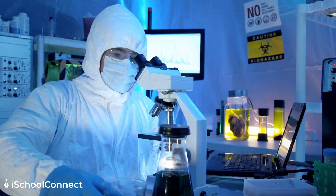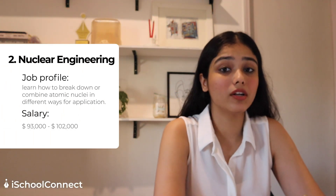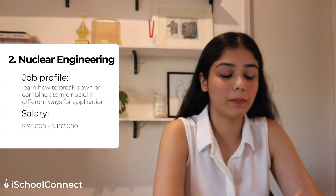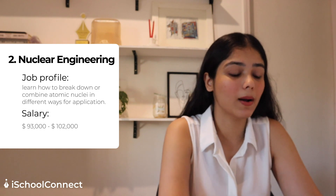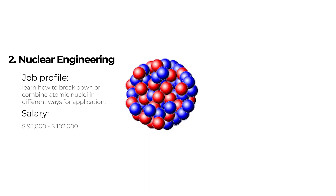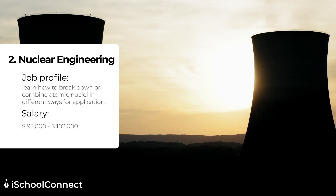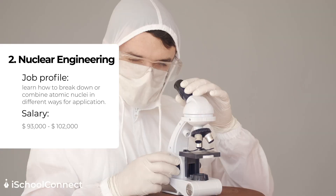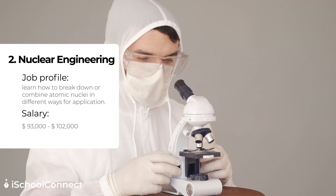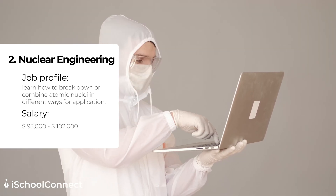The second field of study under STEM courses is nuclear engineering. A nuclear engineer would be expected to break down or combine atomic nuclei for various applications. You will also learn to design, use, and maintain nuclear equipment like nuclear reactors, radiation shielding equipment, and systems that operate nuclear energy processes.